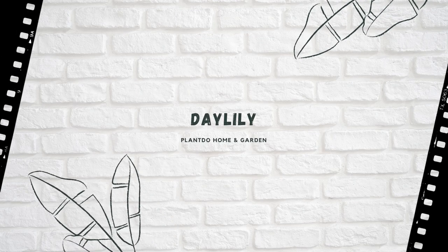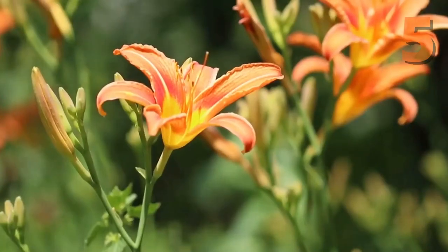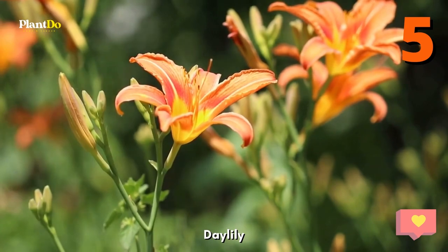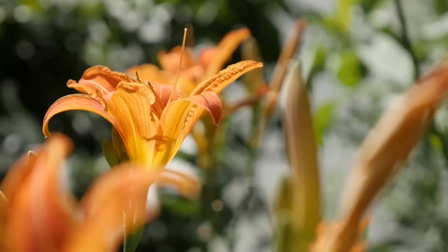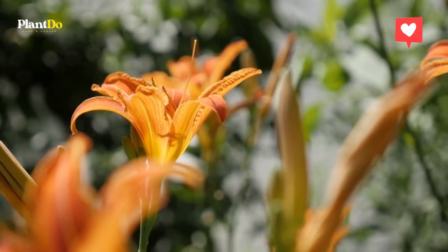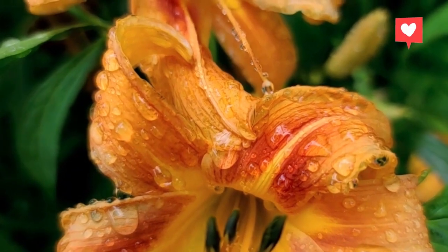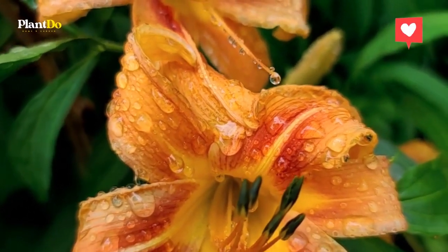Number 5: Daylily. This low-maintenance, easy-to-grow perennial produces abundant, tubular-shaped flowers. Though each individual bloom only lasts for one day, each stem produces multiple blooms in succession. Plant in spring in an area that receives at least six hours of full sun.